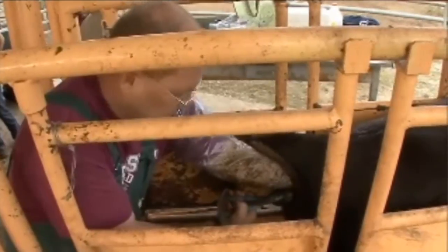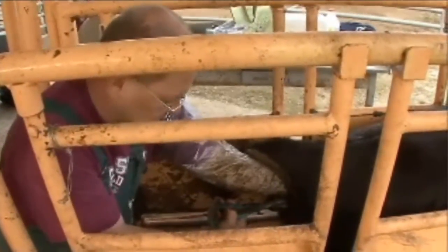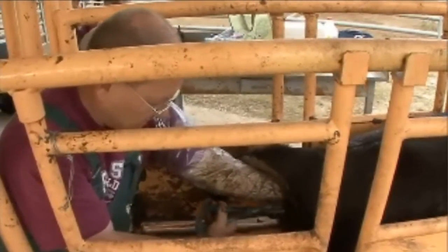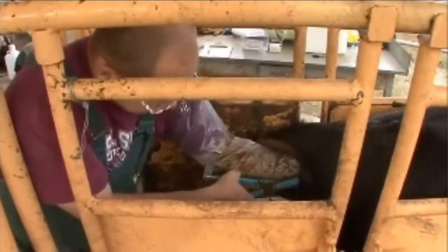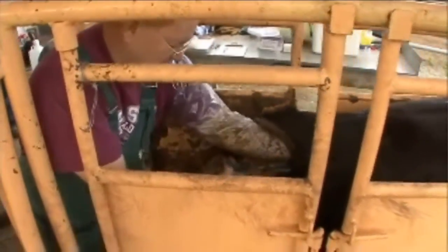Some folks choose to cull the lower percentage of heifers with the smallest pelvises. Some just use it as a management technique depending on your herd — maybe wait a little longer to breed a heifer with a small pelvis, cull them, or give them a little more time. She's going to be about 15 centimeters tall by about 12 wide, so 15 by 12 on her.